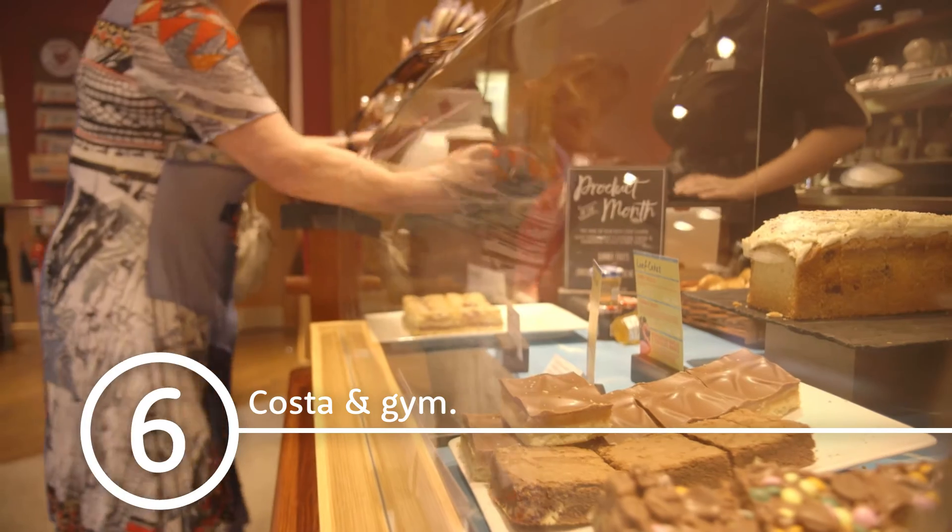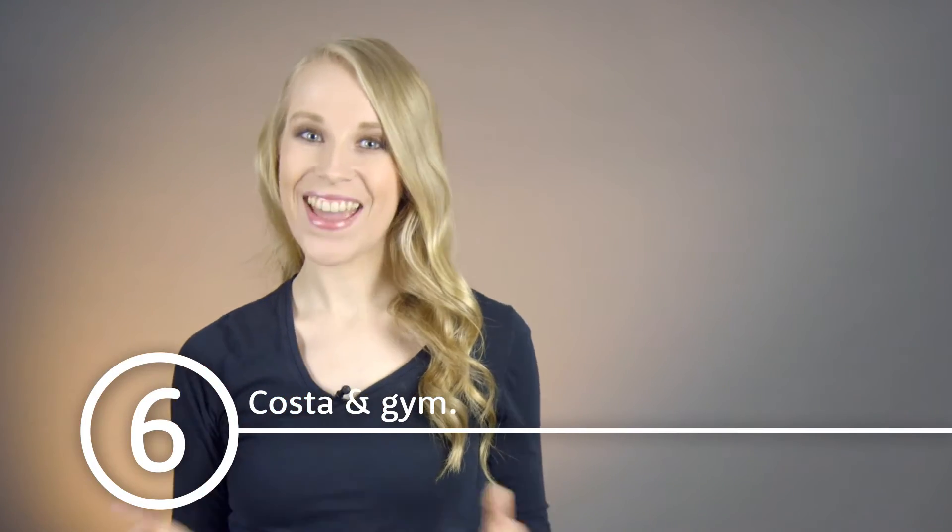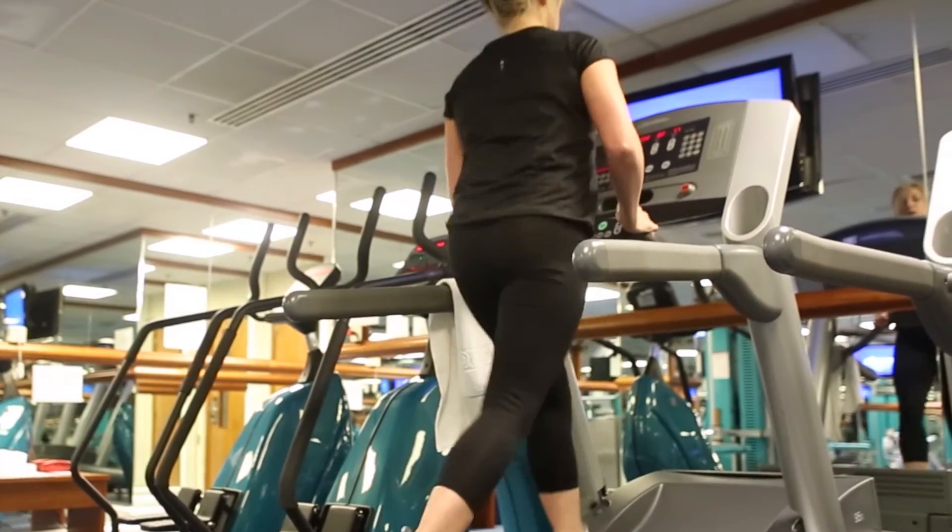Either way, kids under 10 eat for free with paying adults. There's a Costa coffee shop — it's much quicker to get a coffee here than at the airport. There's also a free 24 hour studio gym.